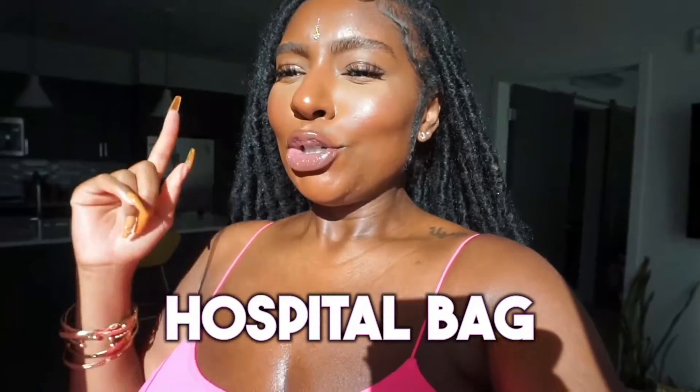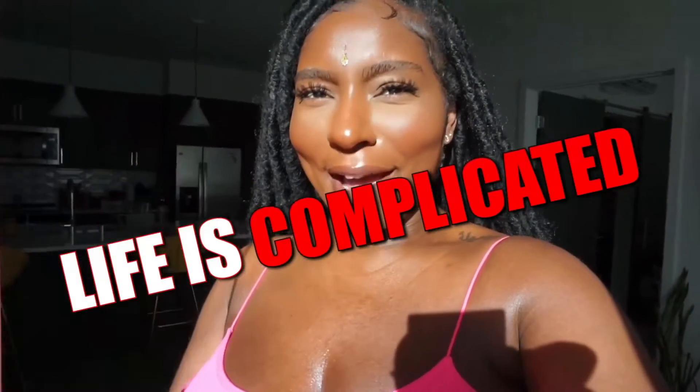It's about that time for me to start packing my hospital bag, so I'm going to show you guys what I'm bringing. I will have a later video explaining my whole birth story, because I was actually supposed to do a home birth, but life is complicated, so now I have to do a hospital birth.